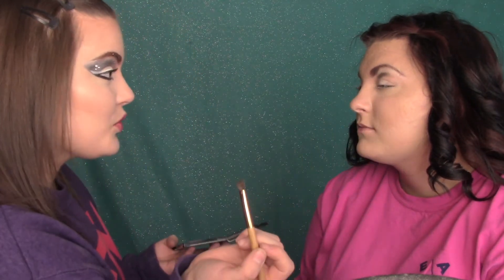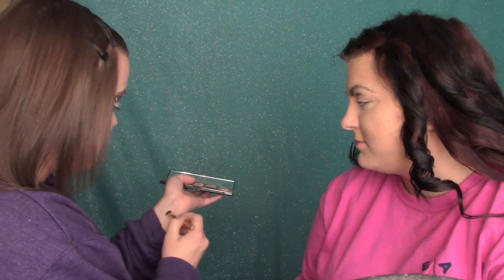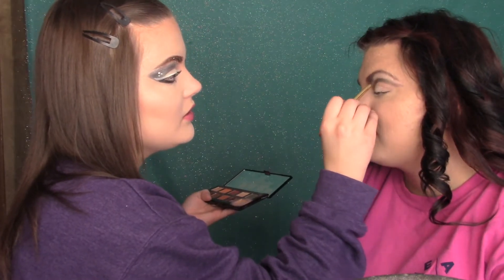Oh my gosh, this green shows up so good on you! It does not show up on me — like watch. Look at that, look at you. That's how it should look. I wish I could pop it out and send this home with you.